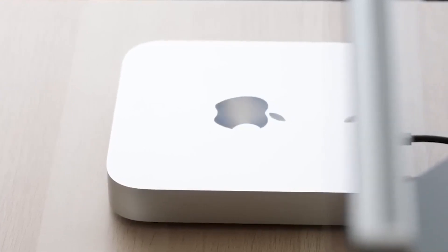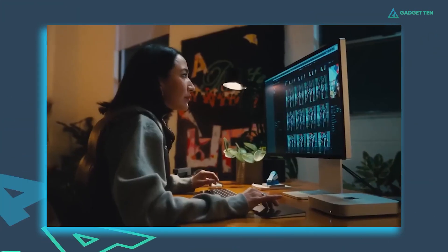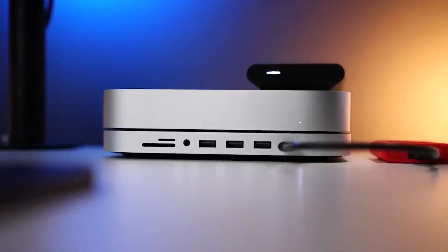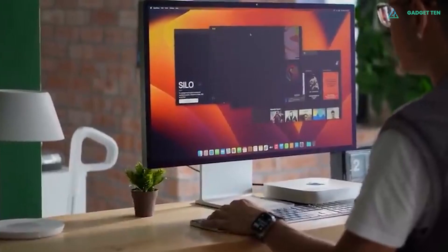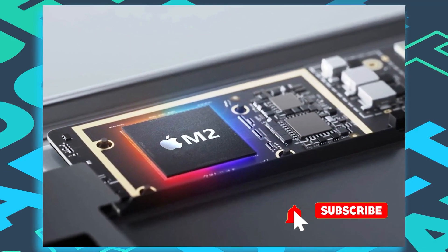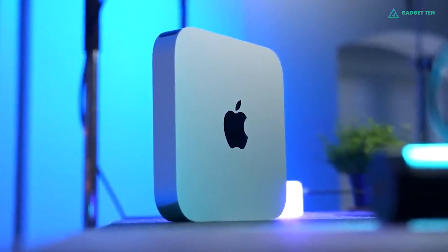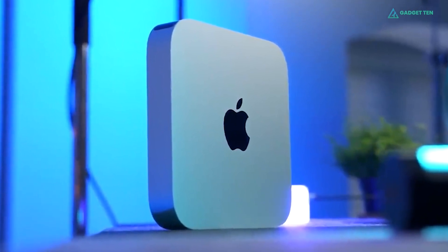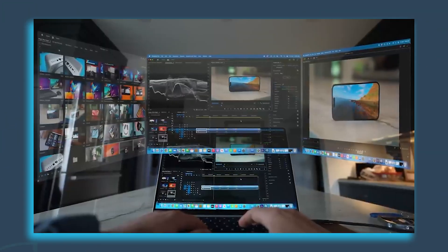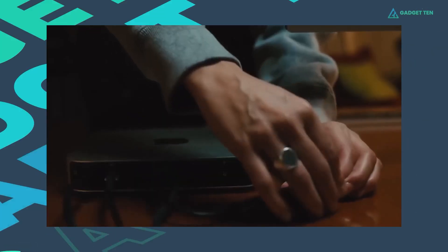The M2 Mac Mini is a shockingly good value small computer. Equipped with the latest Apple Silicon system on chip, the Mac Mini could easily be on top of our list. While technically the Mac Mini isn't a mini PC, this ARM-based machine can do almost everything its PC rivals can do and even excels in some tasks. Notably, the M2 chip is far more power efficient than the x86 architecture found in most PCs. It runs a complete version of macOS and can even handle Windows on ARM using virtualization software like Parallels Desktop. For everyday browsing and general use, an M2 Mac Mini with 8GB of memory is good enough, though for professional photo and video editing or app development, you should step up to 16GB.